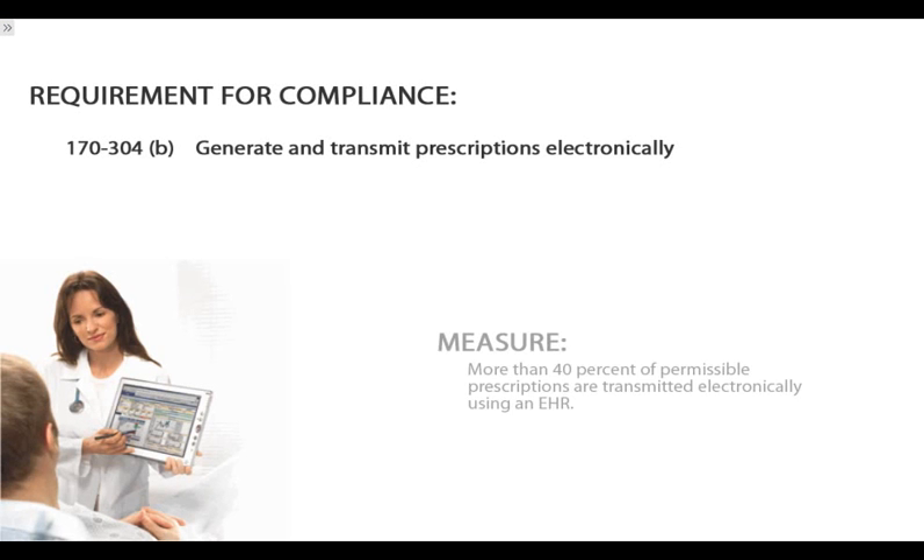As you strive to have more than 40% of your permissible prescriptions transmitted electronically, you will find that the e-prescribing solution from GE Healthcare can help.